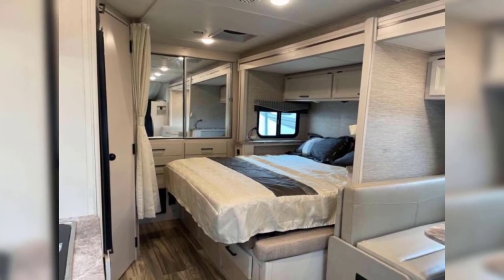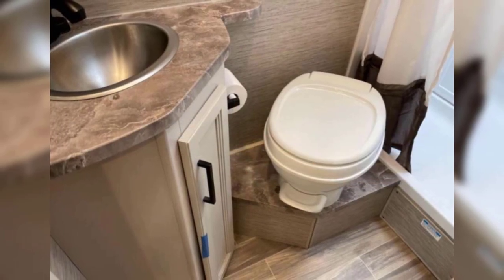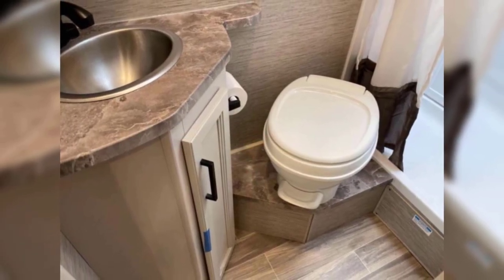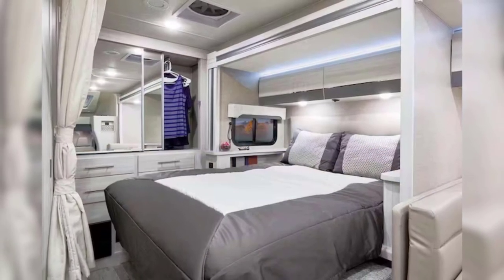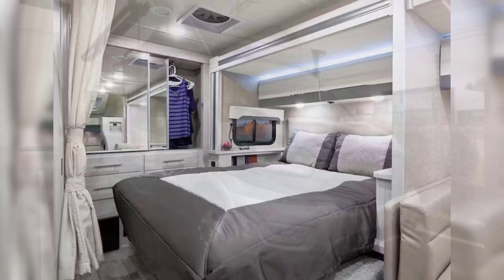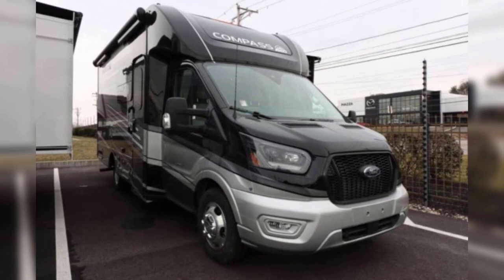This also allows for the 23TE to have a larger dry bath, taking up the full rear of the RV, which provides for extra space, a linen closet, and a slightly larger shower. While the Thor Compass 23TW and 23TE may not have the luxury title that the Atlas and Arriva have, you'd barely notice it from its features.